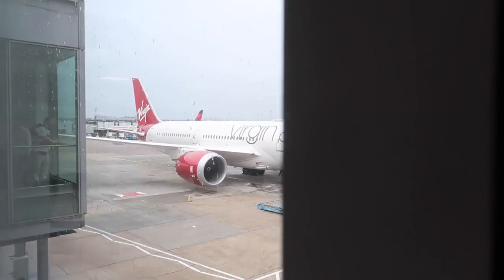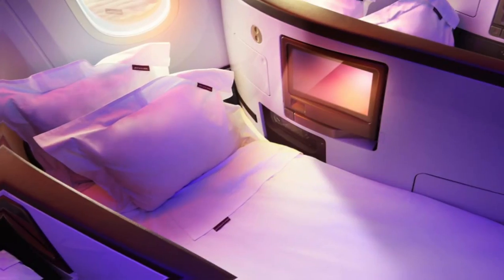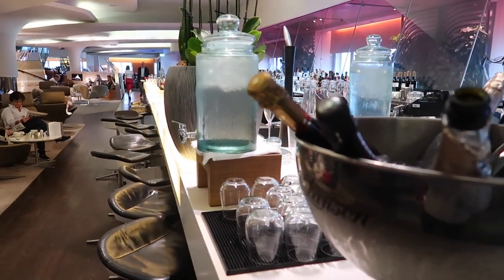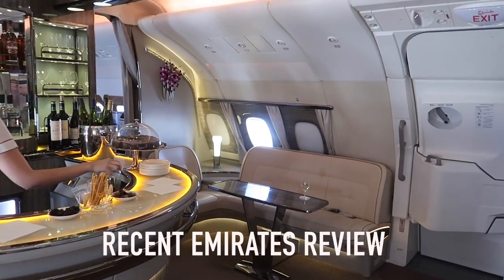Hey guys, welcome back to the channel. Today we're at London Heathrow trying out Virgin Atlantic Upper Class on the Dreamliner over to Miami. Flight time is around nine and a half to ten hours, giving a good opportunity to experience what it's like to fly in the day. We'll check out the flat bed and more. Just spent a little time in the Clubhouse, which was pretty good. I specialize in business and first class reviews of airlines all over the world.